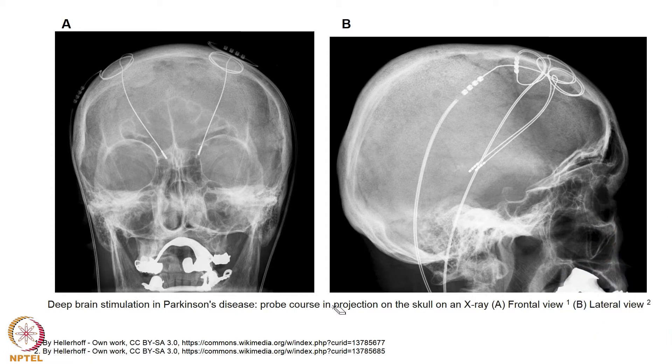Here is an X-ray picture showing the electrodes — the probe course projected on an X-ray in a frontal view. You can see the implant; in the lateral view you can see the electrode bilaterally placed on both subthalamic nuclei.